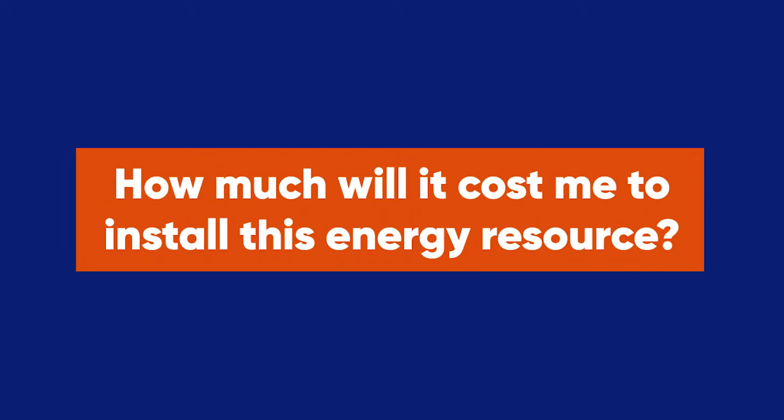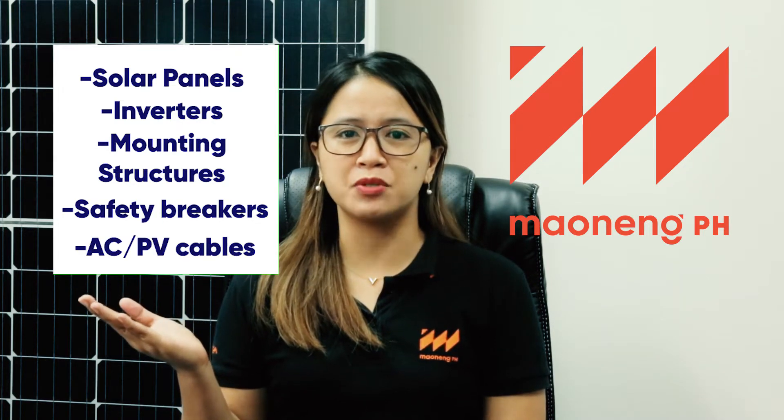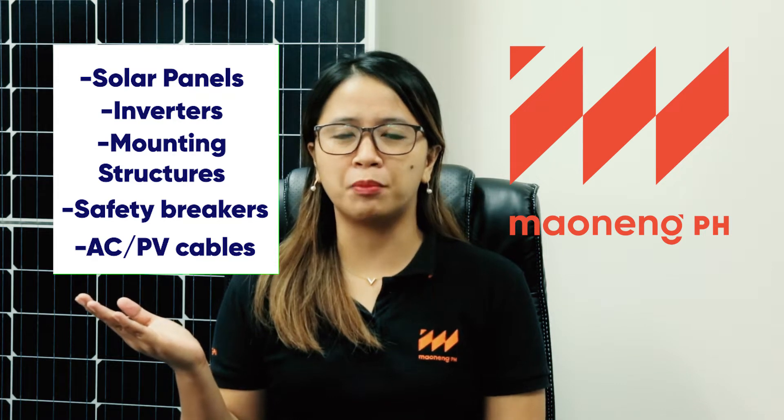the first thing that comes into your mind is how much will it cost you to install this kind of energy resource? You have your solar panels, your inverters, your mounting structures, safety breakers, AC and PV cables, and other soft costs that complete your system.